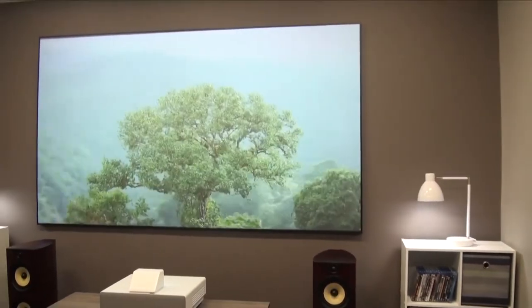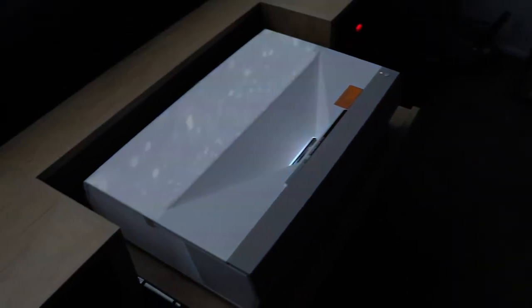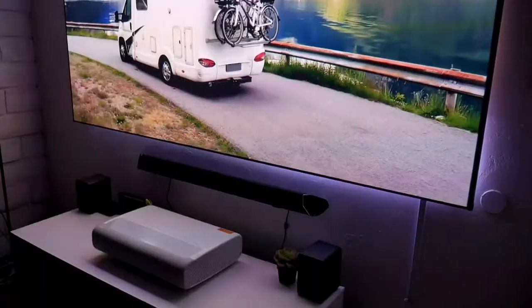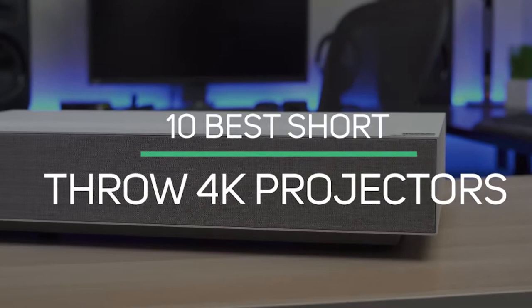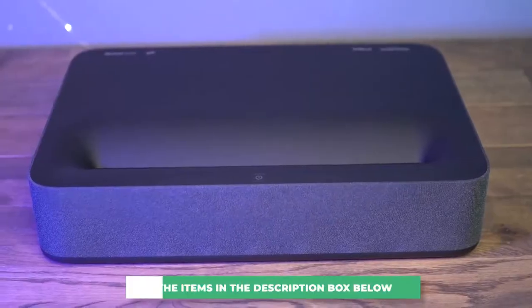4K short-throw projectors are an awesome option to consider if you want your very own home theater. Not only do they display brighter and more vibrant images, they aren't bulky and take up less space than your typical projector. In this list, we will go over some of the best short-throw projectors on the market today. Let's get started!